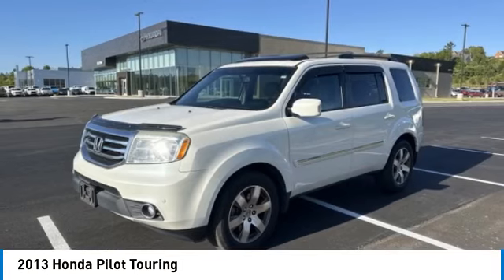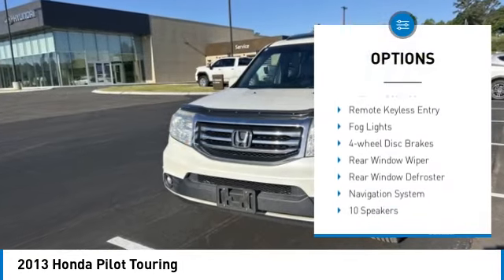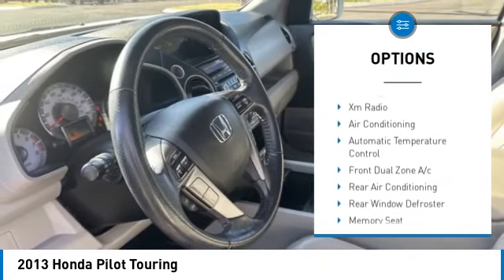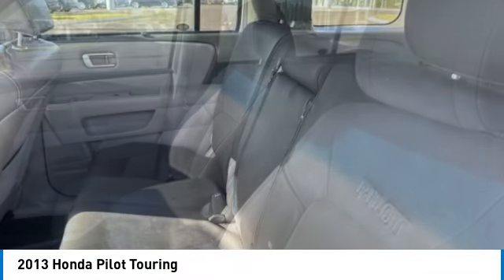Here are some of this vehicle's great options: panoramic moonroof, electronic stability control, alloy wheels, brake assist, traction control, remote keyless entry, fog lights, four-wheel disc brakes, rear window wiper, rear window defroster.